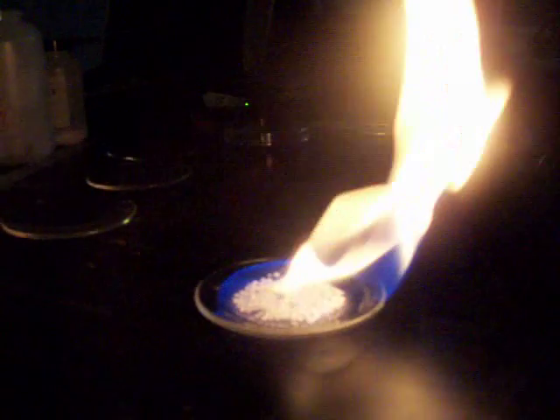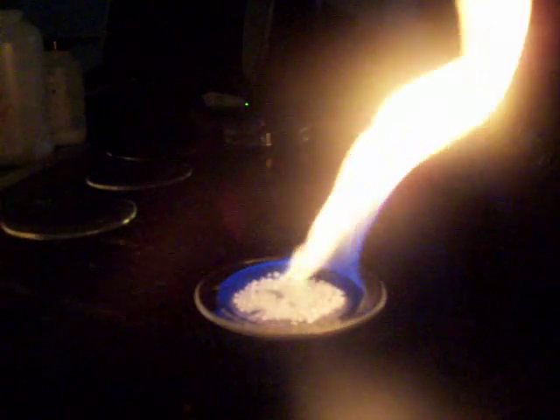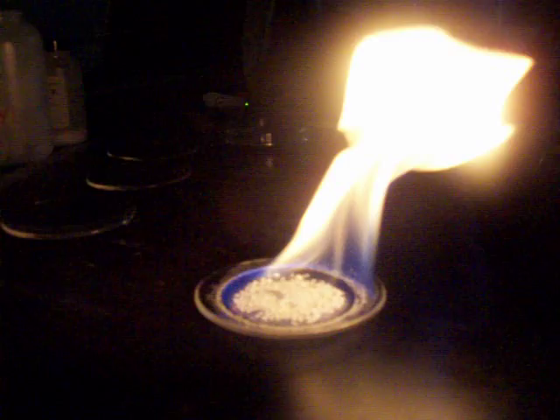That is the calcium chloride. Calcium chloride you might have at your home. Frequently, NaCl is used to melt snow in driveways, but calcium chloride is also used and sold as driveway heat because it melts snow better.